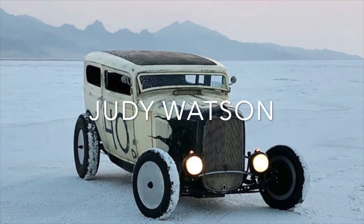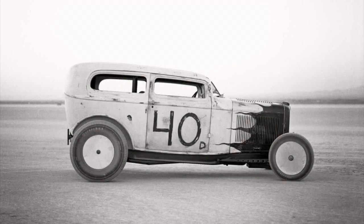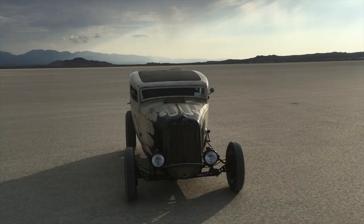Hi everyone, this is Judy Watson showing you my 1932 Ford two-door sedan for the hot rod class. She was designed, engineered, and built by the Rolling Bones Hot Rod Shop in upstate New York in a 50s Lakes Racer style, with the paint inspired by an early pedal car build.